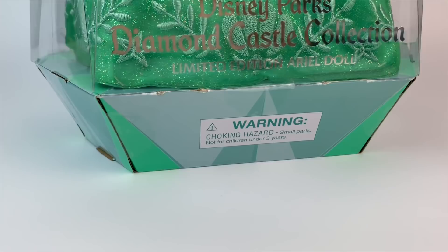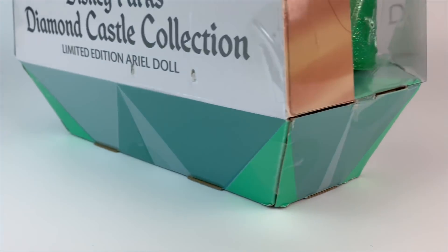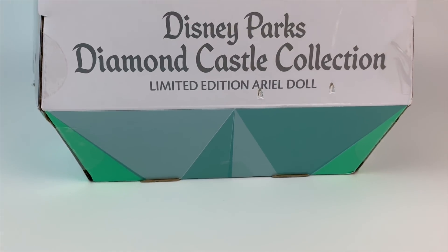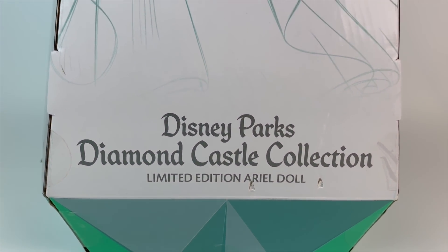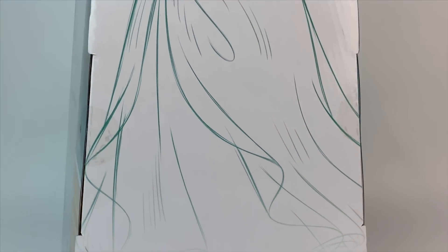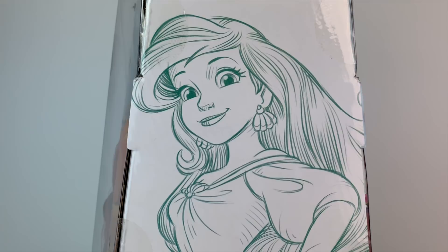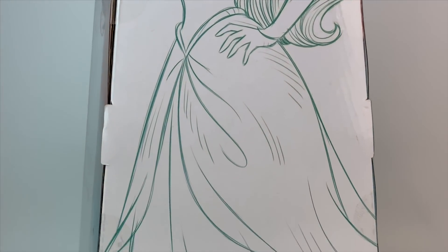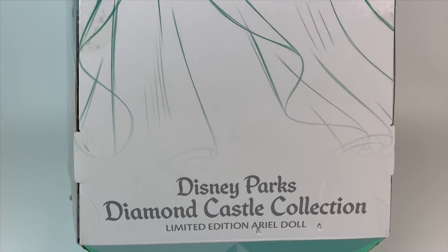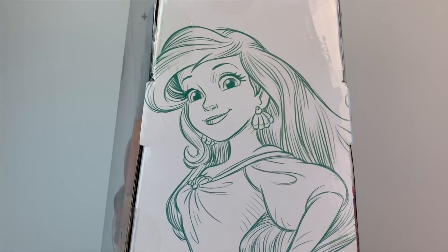There's a warning on the bottom and a diamond-shaped bottom on the box — the price is right below it at $129.99. On the back, it follows the same pattern as Aurora's box, which is an artwork of Princess Ariel. It's very pretty — it has a hand-drawn sketch kind of feel to it.